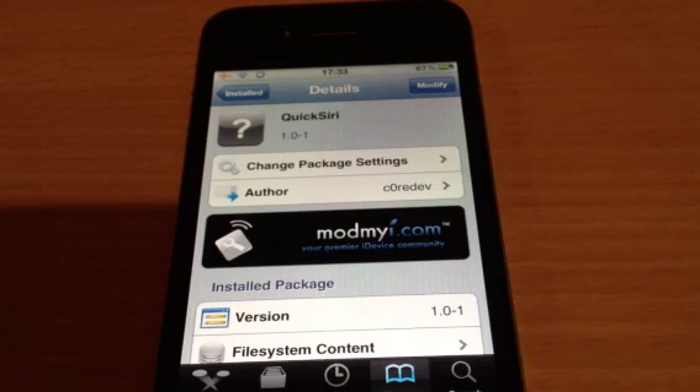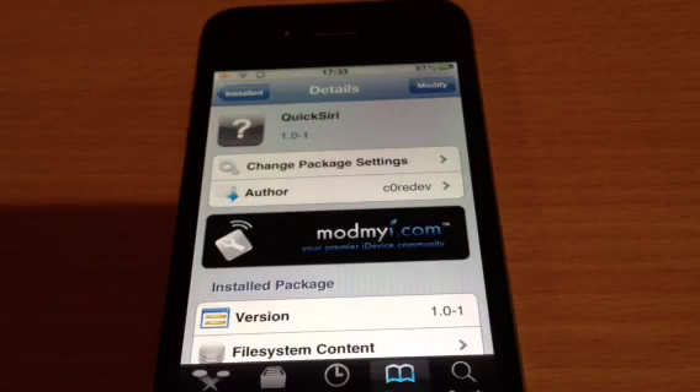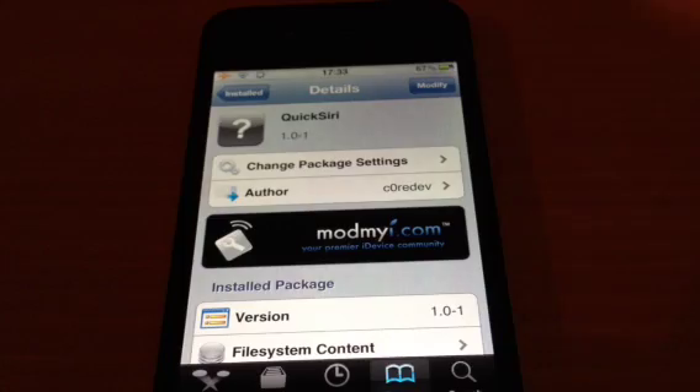I've tried many proxies as my subscribers and a few of you that have probably watched my videos have seen before, but I can still show you this anyway and how it works. It's modmy.com, I believe it's free.